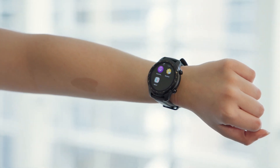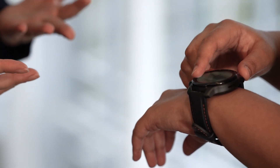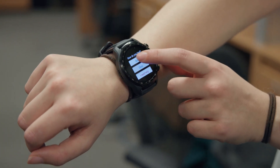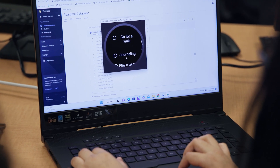The application we implemented is called Wearable Life. The goal is to use a smartwatch to collect data from wearable sensors, classify the emotions of end-users, and then provide them with prompts or suggestions on how to cope with their emotions.